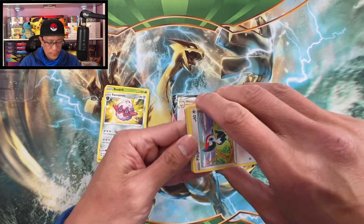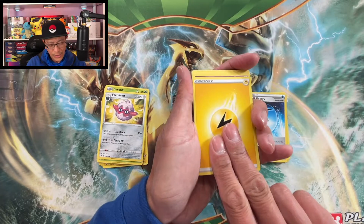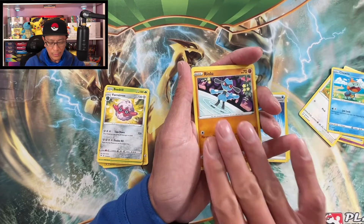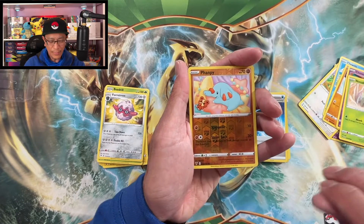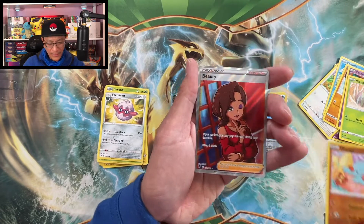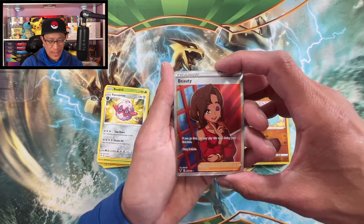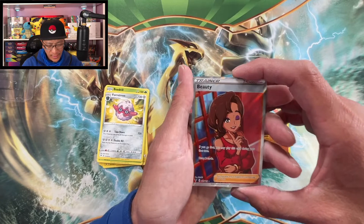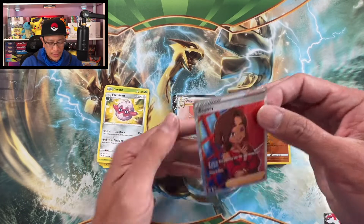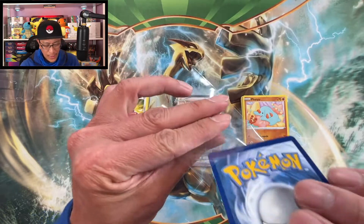Let's do it! Lightning Energy, Dusclops, Rocky Helmet, Galvantula, Riolu, Chimecho, Nincada, Fanpy — reverse holographic. And the last and final card is... full art! Beautiful! One last banger and it turned out to be a full art trainer — Beauty! It is Beauty with a wink — look at that wink! Strike a pose, Beauty! Full art trainer banger to end this video!